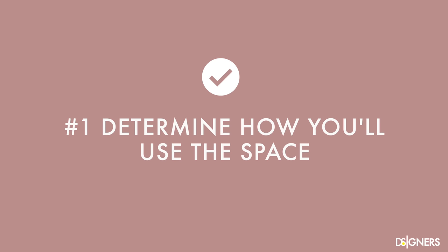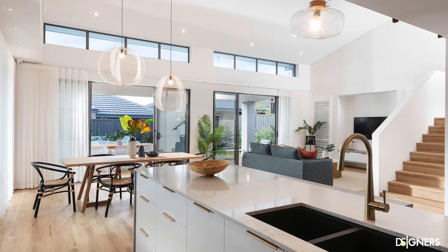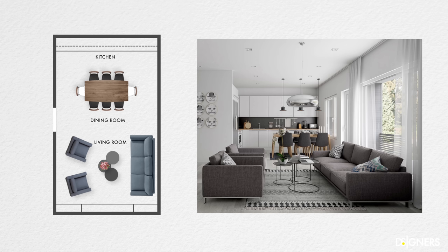Determine how you'll use the space. The starting point of an open space concept is to define each area depending on how you use it. For example, suppose you have a kitchen, dining room and living room together. In that case you must know how much seating you'll need for the dining table, how it relates to the kitchen island, and how you and your family use the living room to determine a layout that works for you.